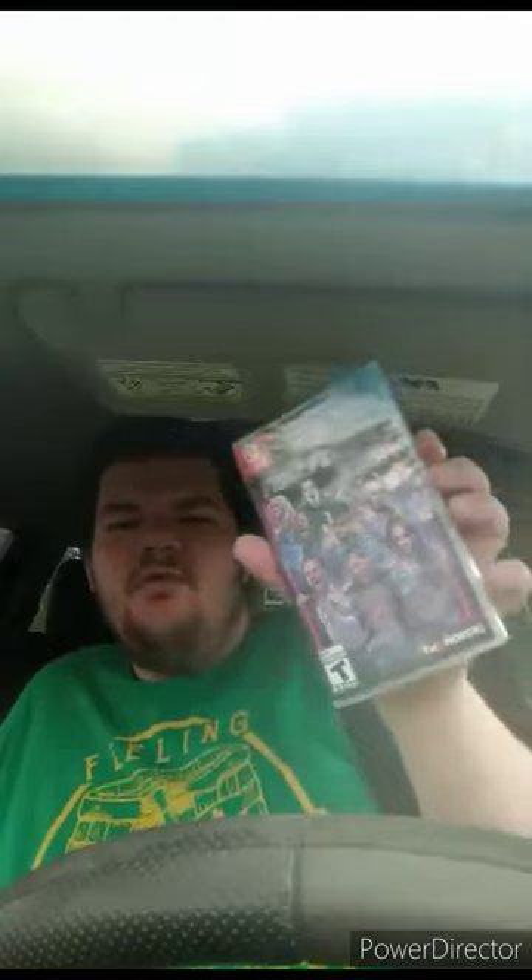Here it is — AEW Fight Forever. The original cover was supposed to have CM Punk on it, but they had to re-decide it for reasons because of the whole thing with him and the Elite. But on the cover it shows Jay Cargill, The Icon Sting, Orange Cassidy, Bryan Danielson a.k.a. Daniel Bryan, Chris Jericho, MJF, Jon Moxley, Adam Page, Kenny Omega — The One-Winged Angel.